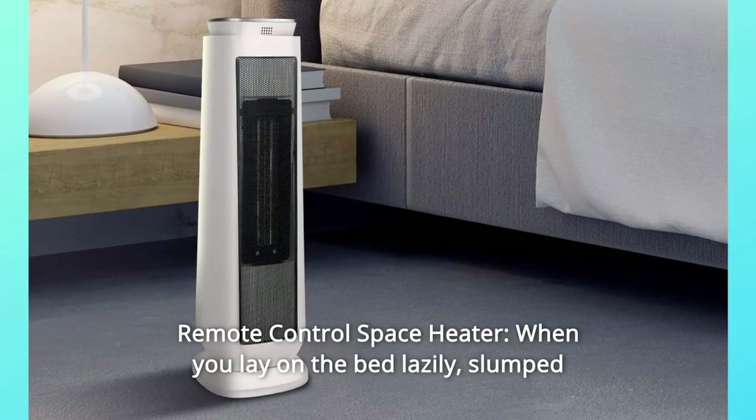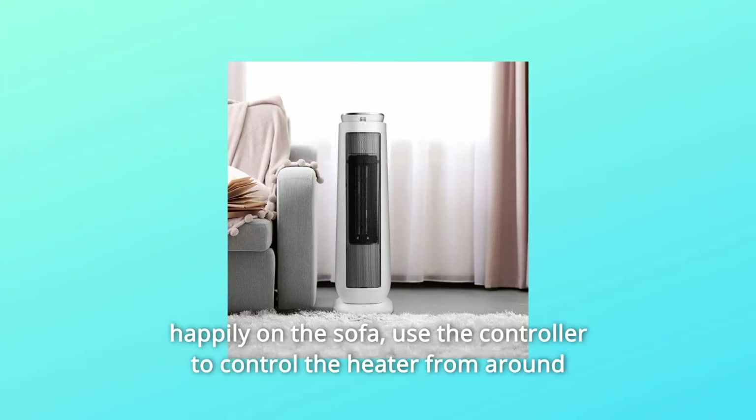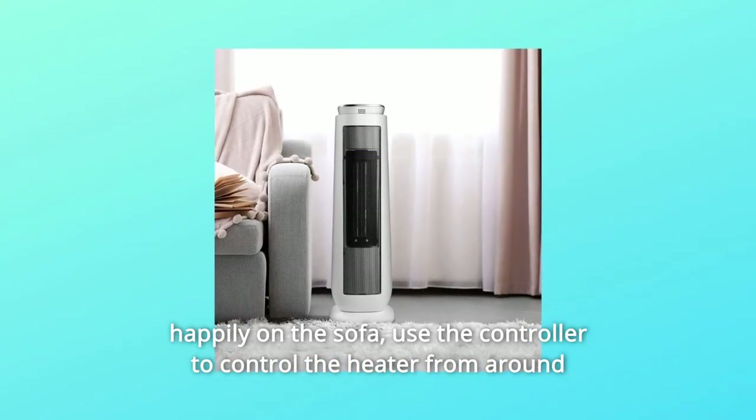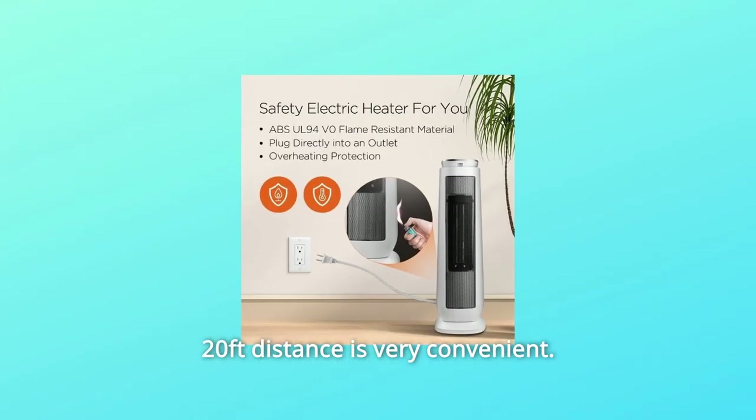7. Remote Control Space Heater — when you lay on the bed lazily or are slumped happily on the sofa, use the remote controller to control the heater from around 20 feet away. Very convenient.